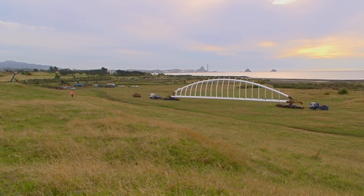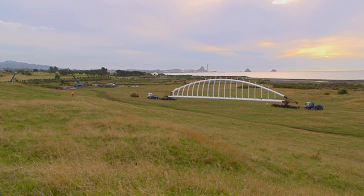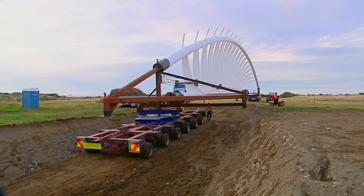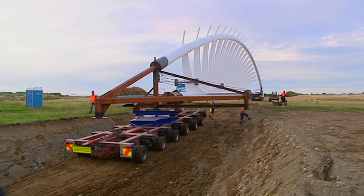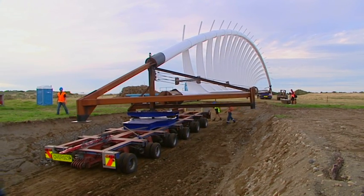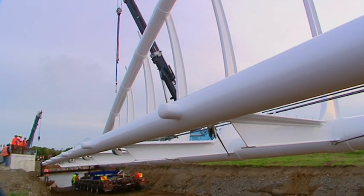As the sun began setting, the final leg of the journey revealed the spectacular impact the bridge will make when finally in place. More than five hours after it first moved out of Fitzroy Engineering's yard, the bridge is carefully positioned for the final phase of the operation early the next morning.